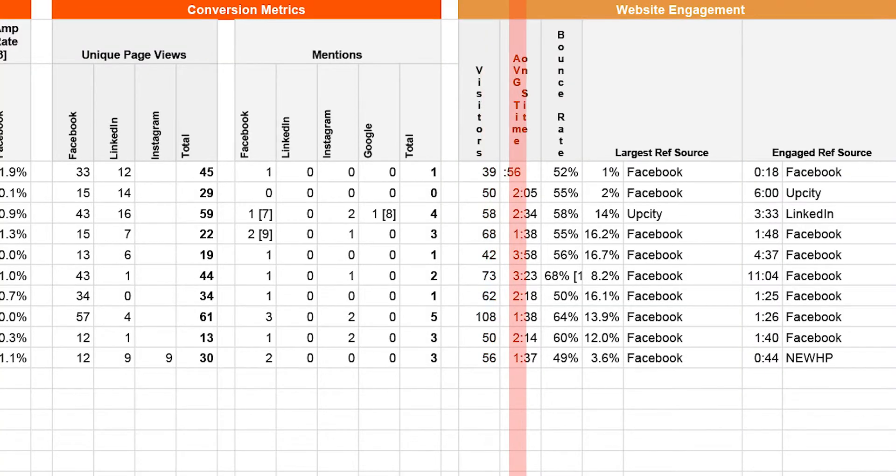Lastly, there are a couple of things we track on our website every week: unique visitors, and average time spent on site — we want to make sure users are finding it interesting and clicking through to multiple pages. We also track bounce rate, which is an engagement metric; if bounce rate goes up, people aren't clicking through to multiple pages. We look at our largest referral source monthly, typically Facebook, and also at our most engaged referral source — the site referring people who spend the most time on our website. For example, if LinkedIn sends four people who spend three minutes on the site versus Yelp sending 28 people who spend four seconds, that tells us clearly where to invest our time.